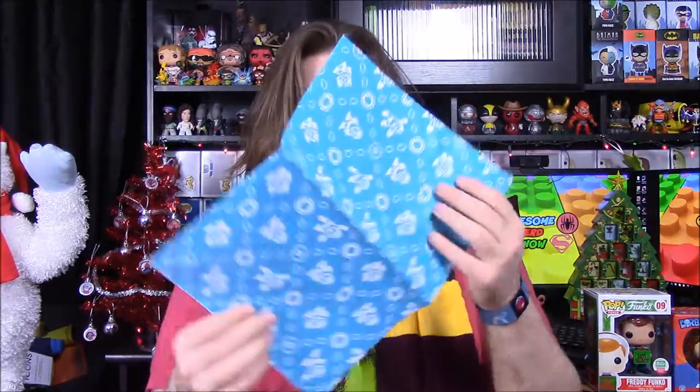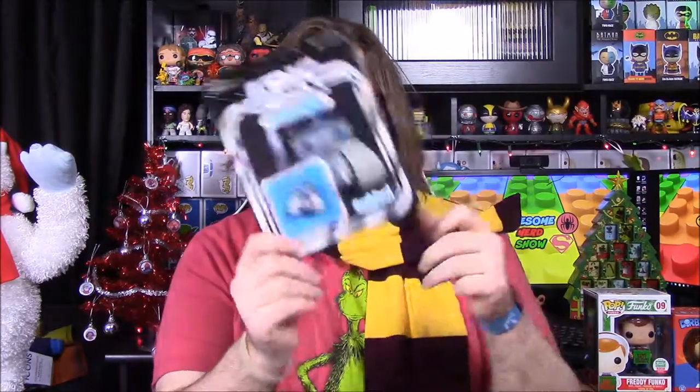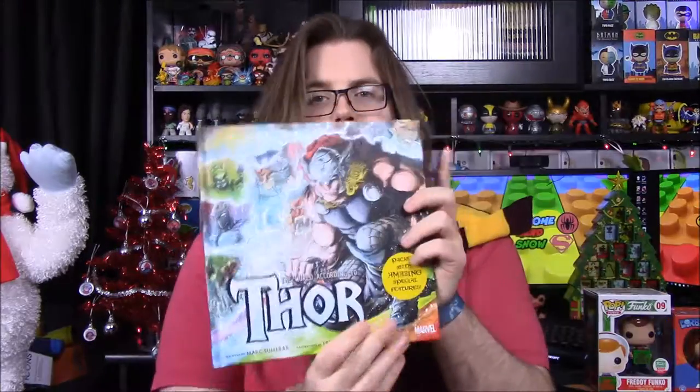What was your favorite item? I kind of like the shirt but also the 8-bit gift wrap — it's a cool idea even though you only get one sheet. I really like the pin because R2D2 is one of my favorite Star Wars characters, and the Thor book is really cool as well. That was a pretty decent box for this month. Be sure to hit thumbs up, leave comments below, hit the red subscribe button, and we'll see you next time.